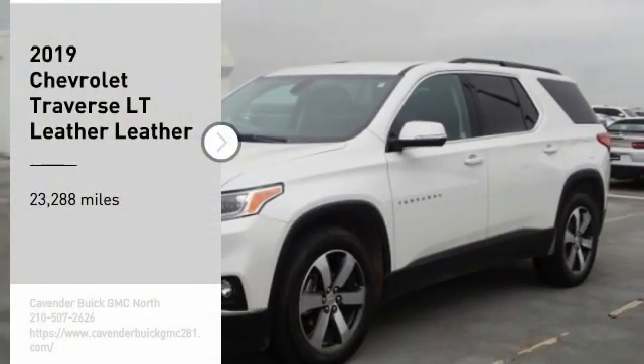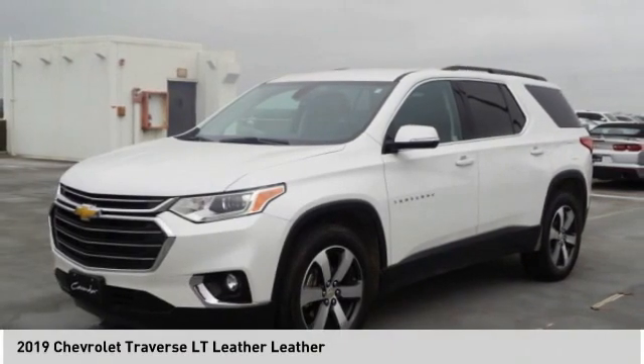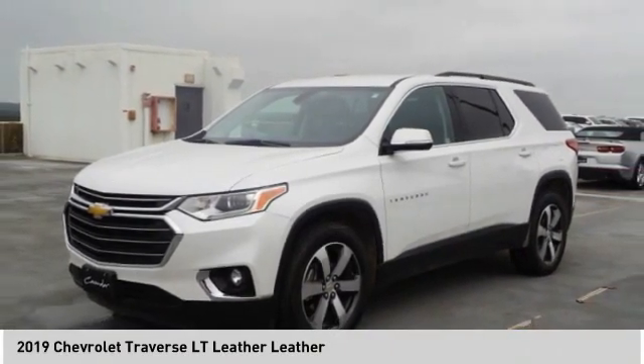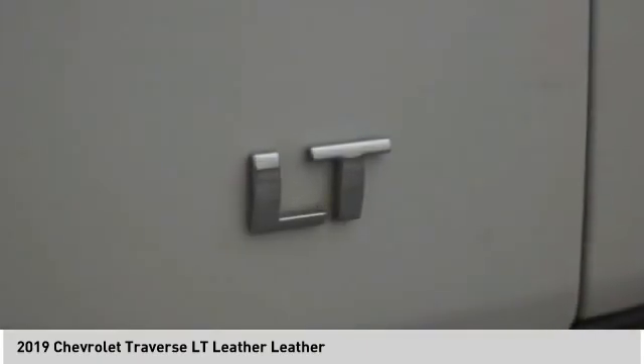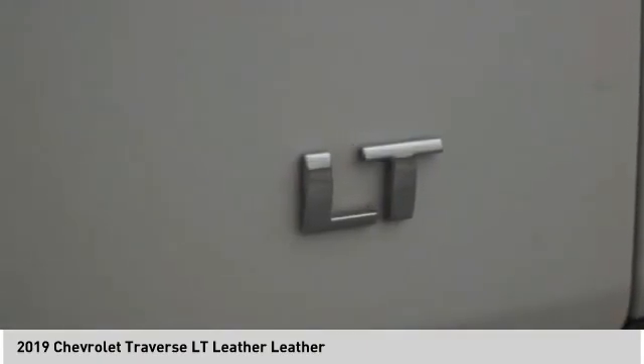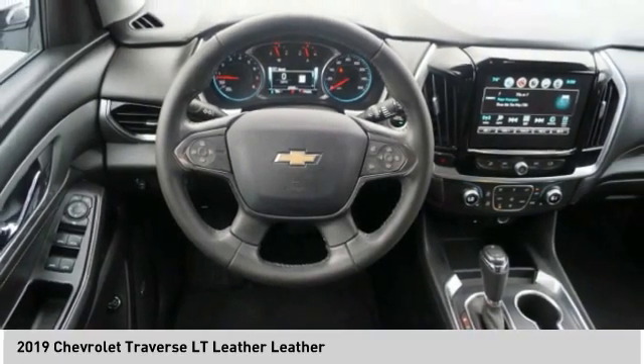Looking for the right vehicle? Check out the 2019 Traverse. The Chevy Traverse is more stylish than minivans and far more fuel and space efficient than truck-based SUVs. Crossovers like the Traverse are excellent family vehicles.